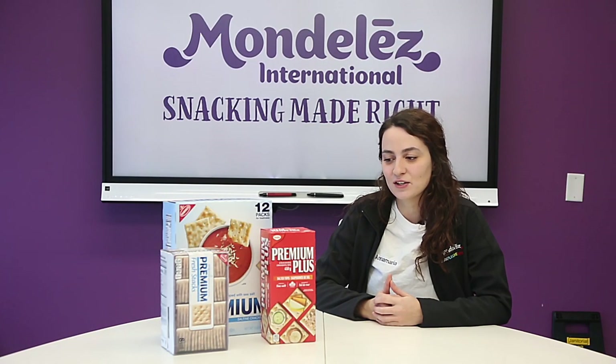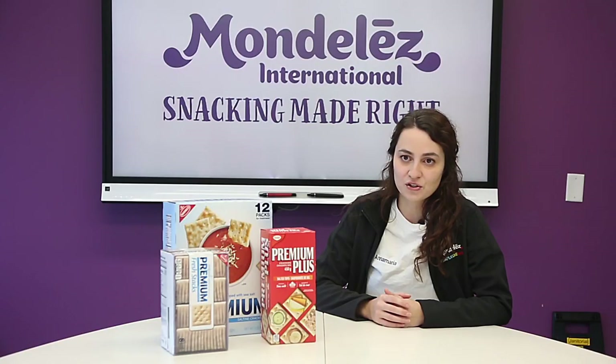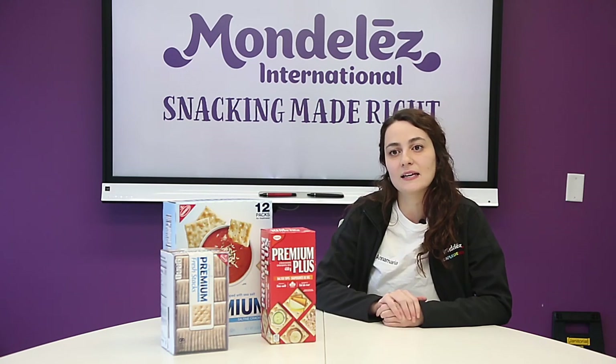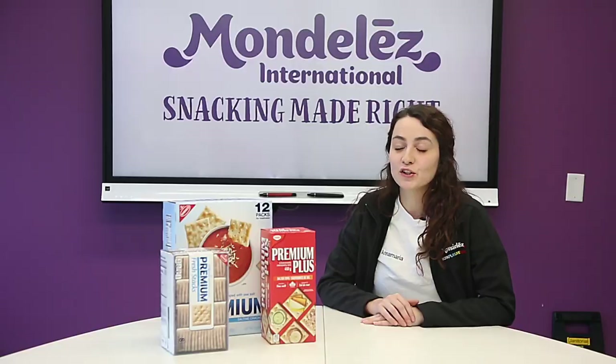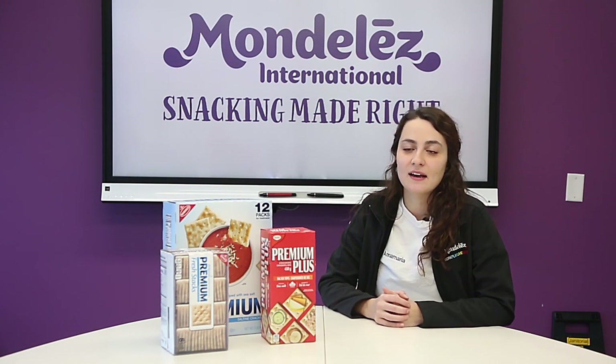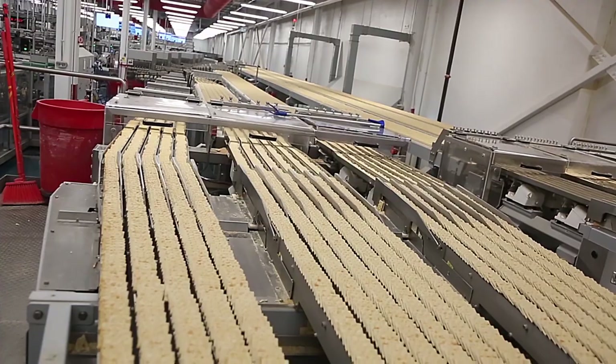One of the key things is really to make sure that we have a good handle on the baking profile, that we have the right level of moisture in the product, and also making sure that we're handling the product gently as it goes through the various stages. Our team here at the bakery has learned a lot about how to manage breakage, and one of the key things is they are able to react really quickly when we do see product breaking.